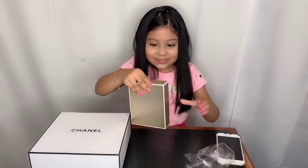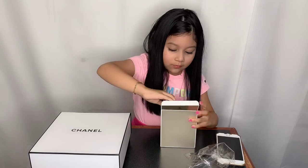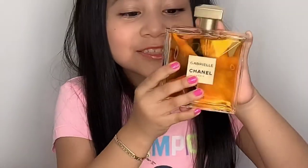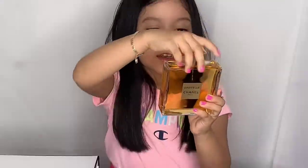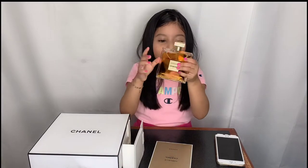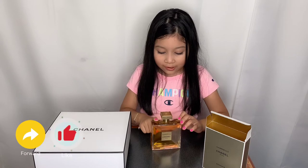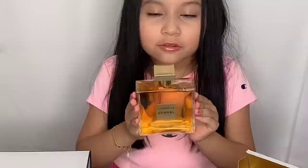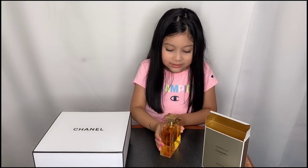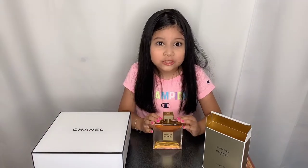Oh my gosh, it's so beautiful and it's gold! It's Gabrielle Chanel Paris Essence and it's so pretty. I love that color — it's so fancy and it has the Chanel logo right there. It's so elegant and beautiful, I love it so much. Okay guys, let's try it out!